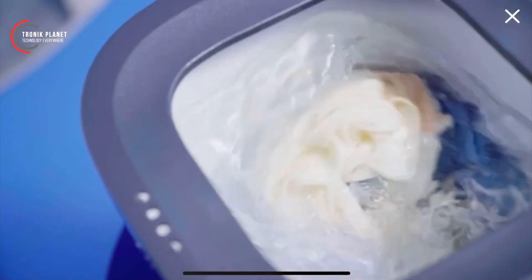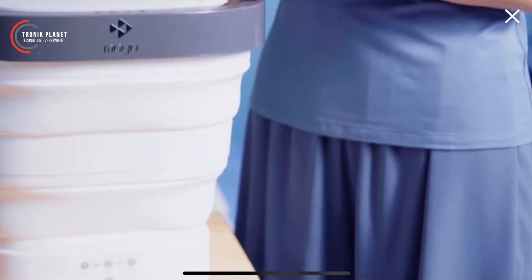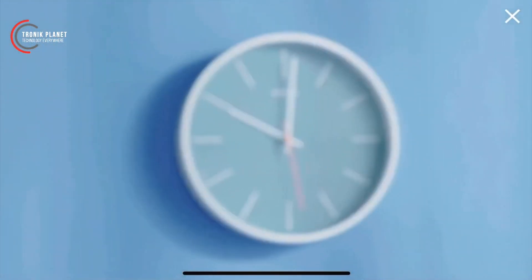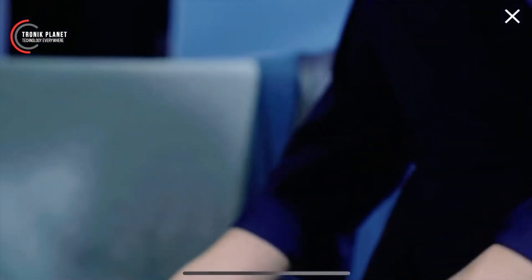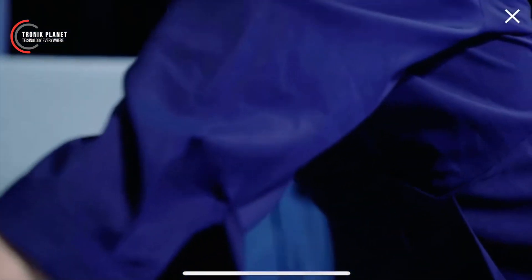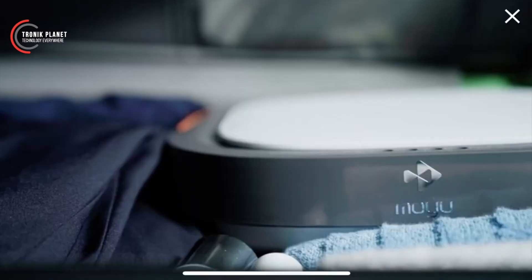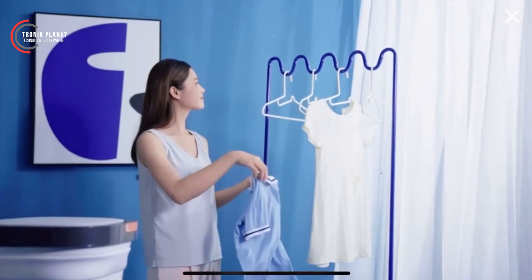It is designed with a focus on environmental sustainability. Its advanced technology consumes less water and energy compared to traditional travel washing machines. The portable washing machine is the ultimate companion for those who seek clean and fresh clothes wherever they go.